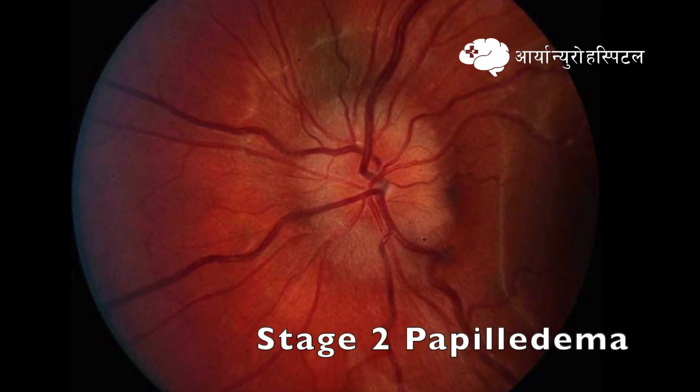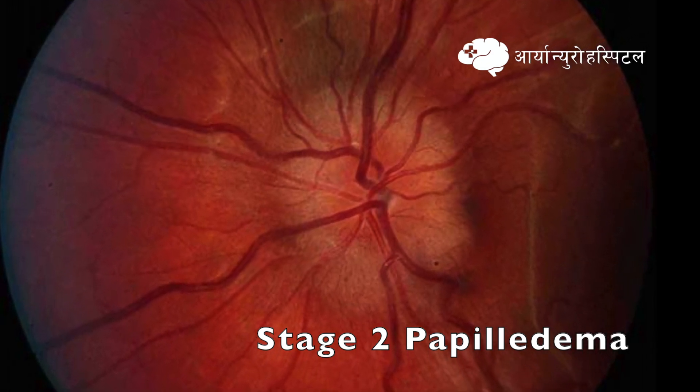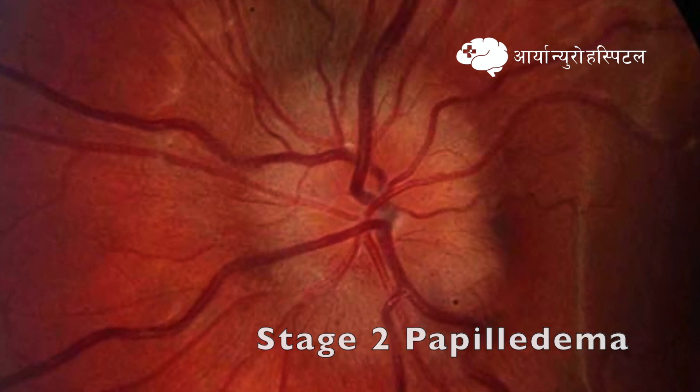In stage 2 papilledema, which is also called low degree of edema, it is characterized by a circumferential halo and elevation of the nasal border. However, there is no major vessel obscuration.